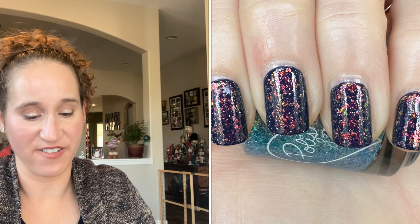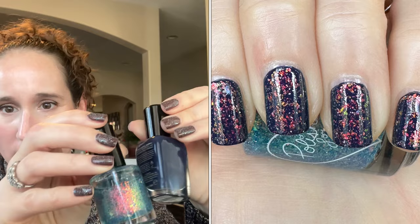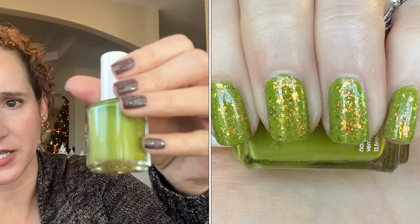Then I wore Sailor by Zoya as my undies, and then on top I wore Polish for Days A Fire Rainbow — look at that, so pretty! This together was really beautiful, I love this.